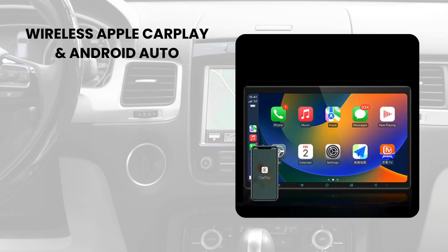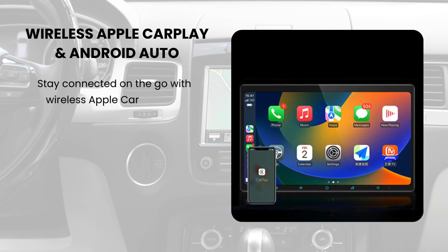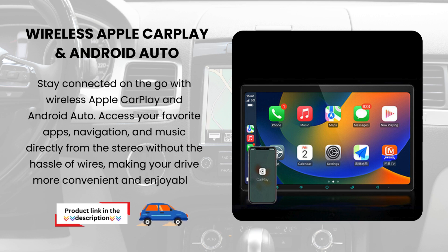Wireless Apple CarPlay and Android Auto. Stay connected on the go with wireless Apple CarPlay and Android Auto. Access your favorite apps, navigation, and music directly from the stereo without the hassle of wires, making your drive more convenient and enjoyable.